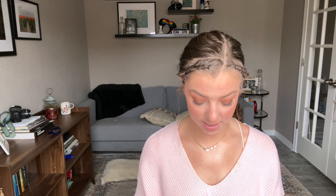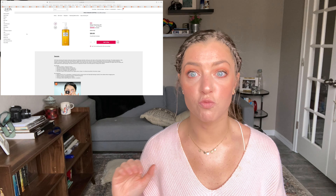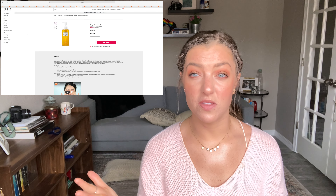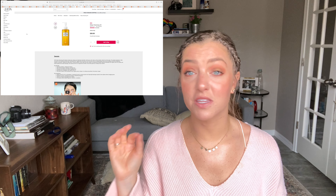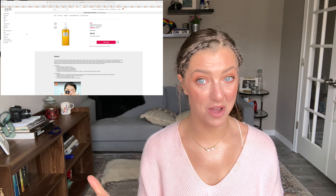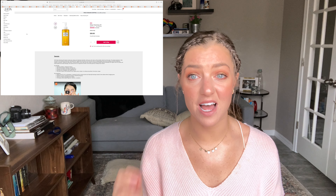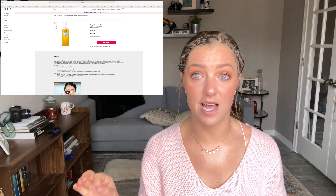Also on the 27th, if you're looking for a good cleansing oil, the DHC Deep Cleansing Oil will be $14 for the full size, which is a really good price. It's one of my favorite oil cleansers. It does smell heavily of olive oil, which is one of its main ingredients, so if you don't like that smell you might want to stay away. But it's a super solid cleansing oil at a great price — maybe get a couple so you have backups.